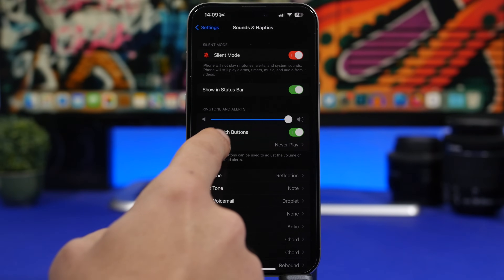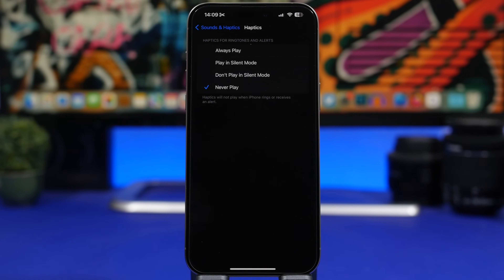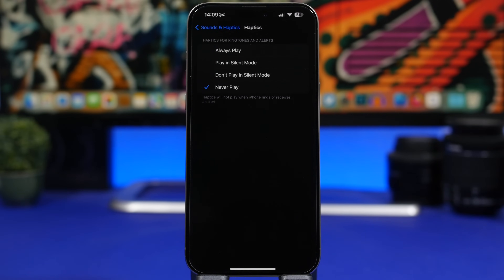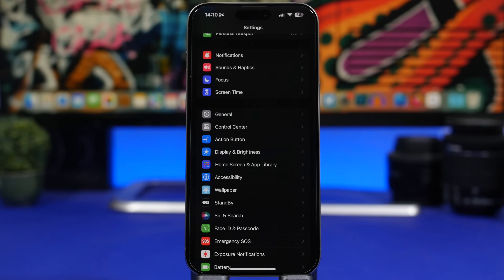Moving to Sounds & Haptics — this section has been updated recently with more options. You'll see haptic settings: 'Always Play' is probably the worst option since the haptic engine consumes a lot of battery playing haptics with every notification even while in ring mode. I personally choose Never Play, but I think the best option is 'Play in Silent Mode' — you still get vibration when you need it, only when your device is on silent.